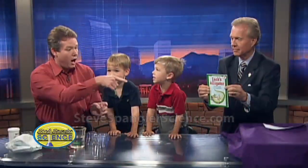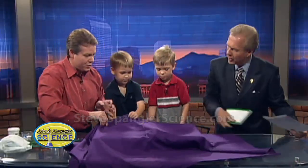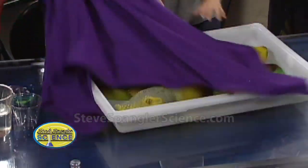A gator in your pocket — you got it! All right, you guys ready? Let's slide this over. Three, two, one — about four days.